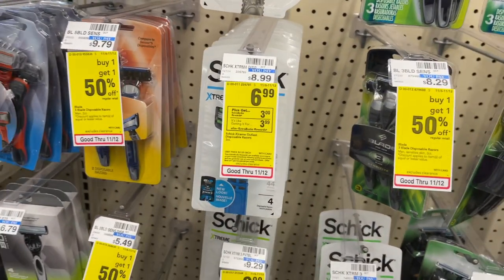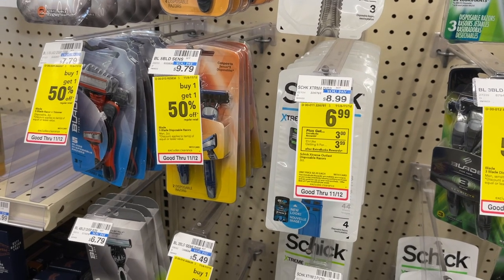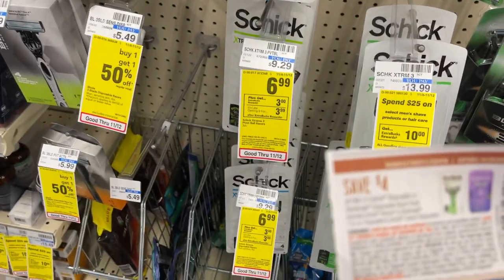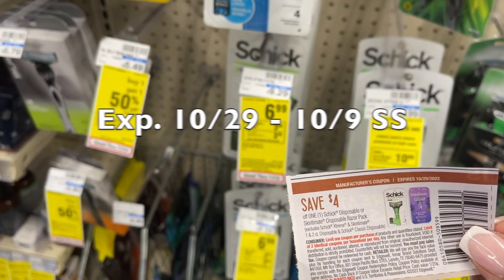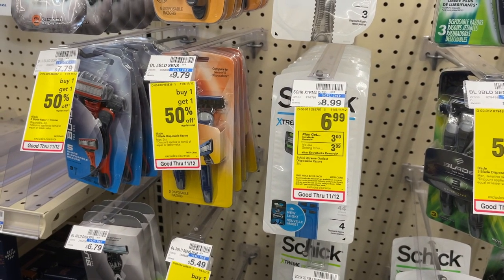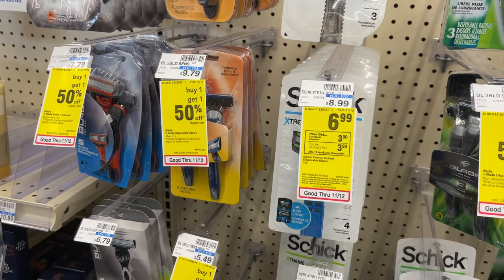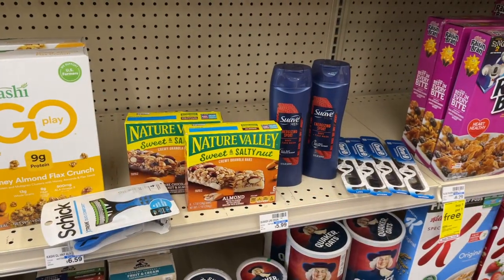Next we're grabbing free Chic Razors. Picking up one for $6.99 — they're buy one get back $3 in extra bucks this week. We have a $4 off manufacturer coupon that leaves us to pay just $2.99 at the register, then we get back $3 in extra bucks, making this item completely free.